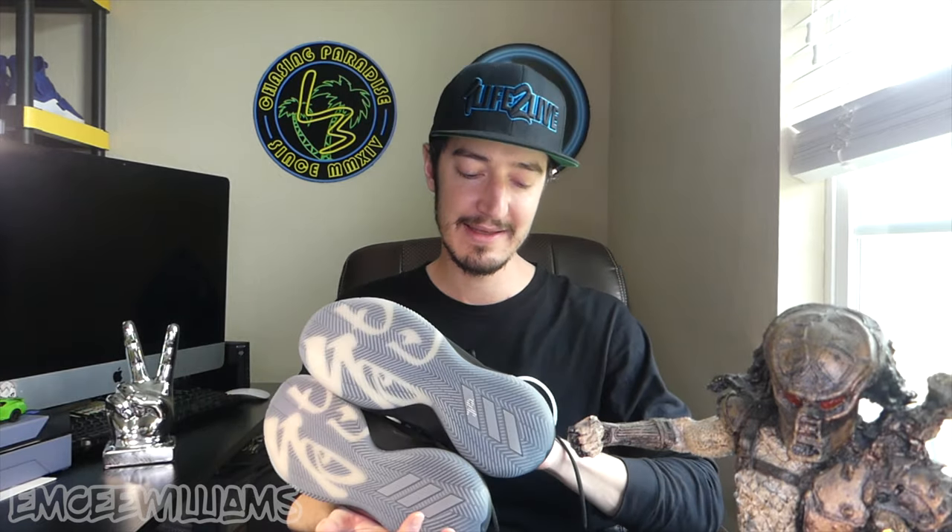If you guys resell shoes on eBay, Mercari, GOAT, StockX, or whatever — have you ever run into a situation like this? You find a pair of kicks, can't find much information on them, don't know what the retail price is, and basically have no idea how much to list them for on eBay. That is my dilemma right now. I've been reselling shoes for about six months now, and I've come across pairs I couldn't find info on, but none even close to this level of mystery.